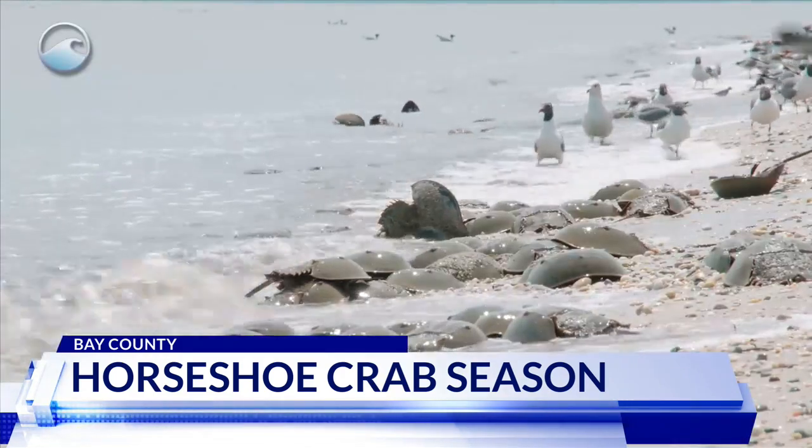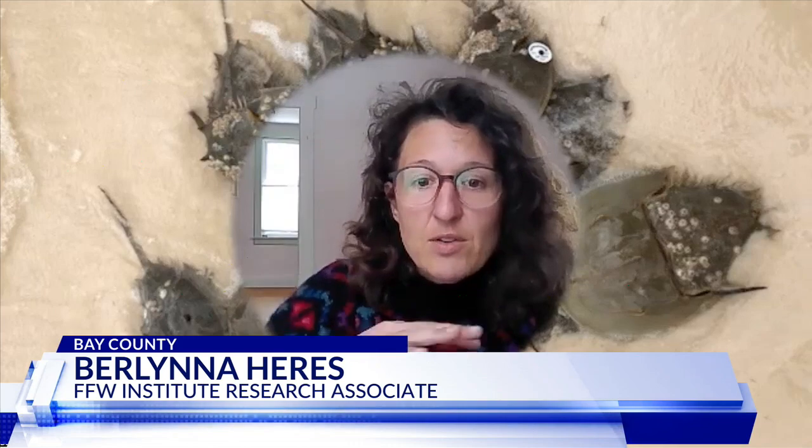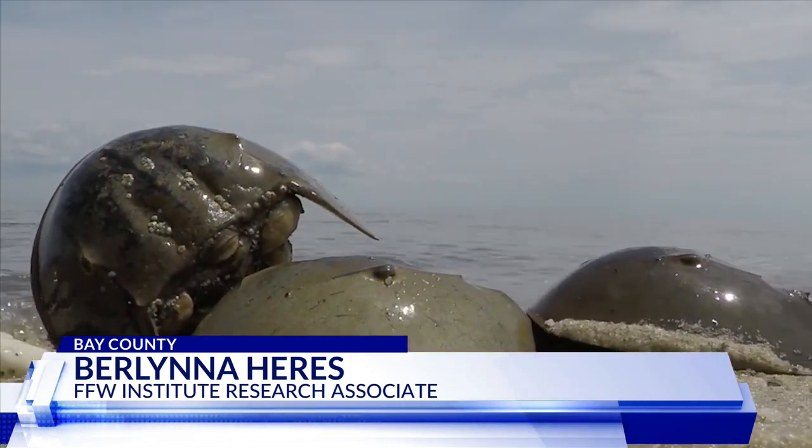People may see a lot more of them along the beaches because it's mating season. The mating season is usually the spring and the fall, right around this time of year, around the highest tides, and it's good to know when it's happening because it's an unusual event.